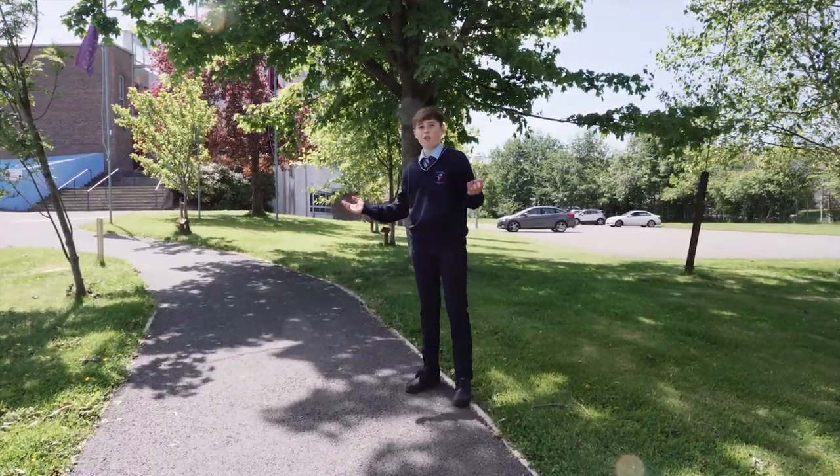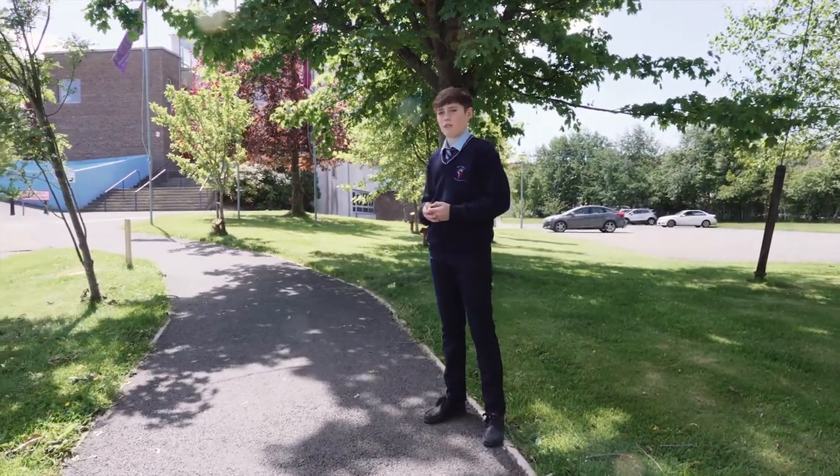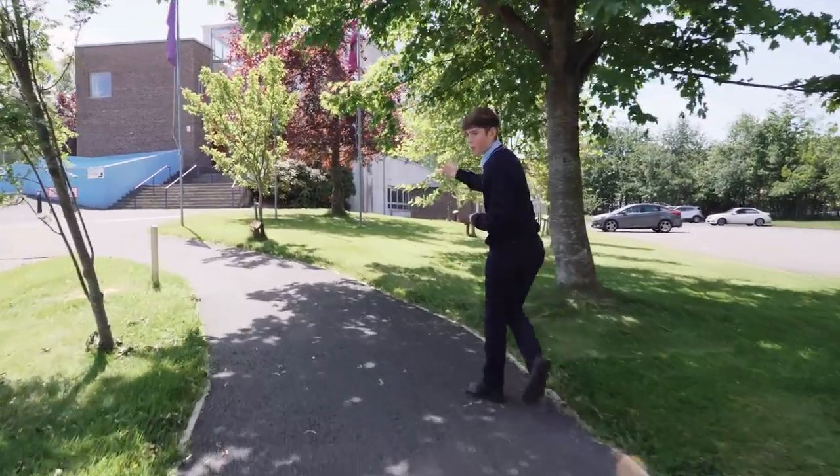This is the main entrance to our school and this will be the avenue you'll hopefully be walking up in September. We will both be showing you parts of our school. Our first stop will be the main entrance where we will meet our principal Mr. Kelly.